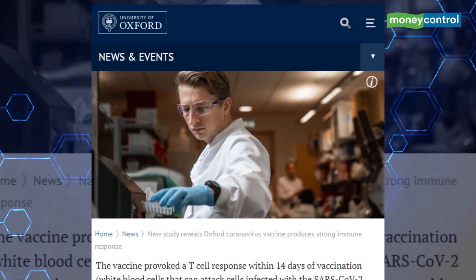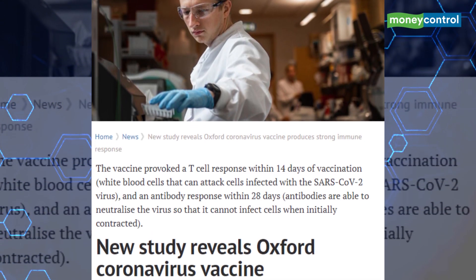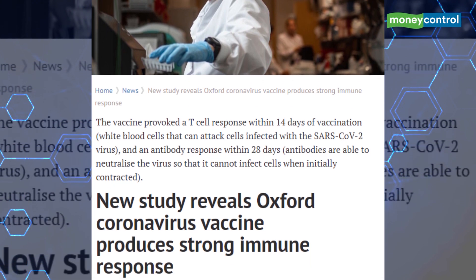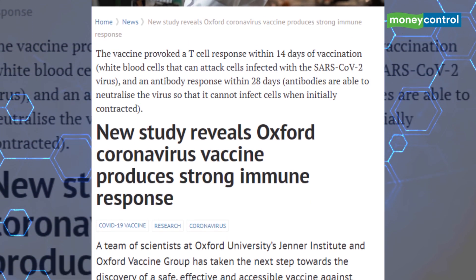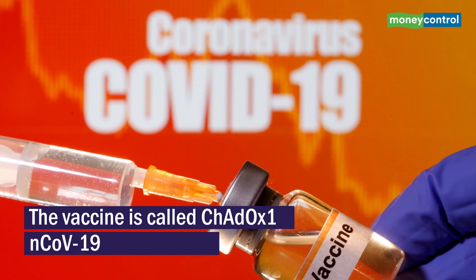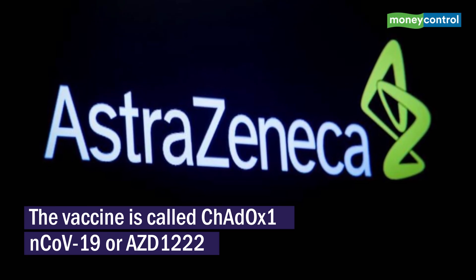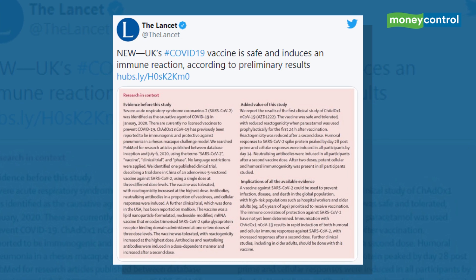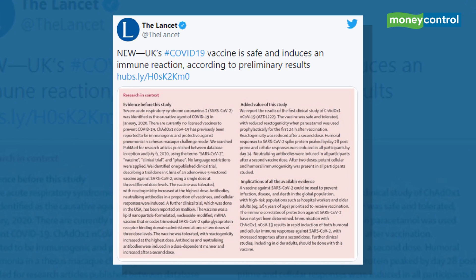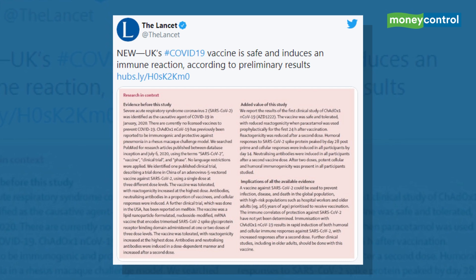A virus vaccine candidate developed by the University of Oxford is showing promising results, even as over 160 vaccine candidates are under development or clinical trials globally. The vaccine is a joint collaboration between Oxford University and British-Swedish drug maker AstraZeneca. As per the early stage phase 1 and 2 trials published in the British peer-reviewed medical journal The Lancet, the vaccine is showing both safety and efficacy.